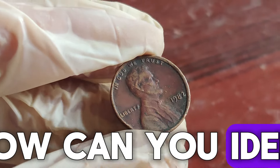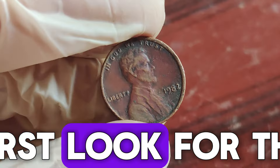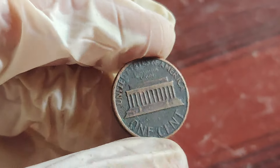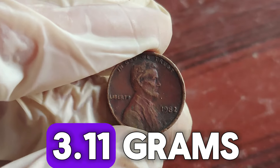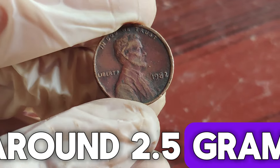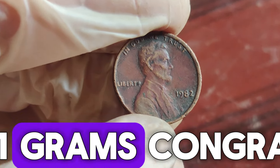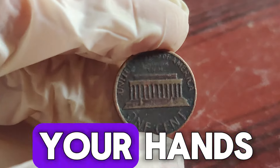So, how can you identify if you have one of these rare pennies? First, look for the D mint mark, indicating it was minted in Denver. Next, check the date — the small date version has a distinct, thinner numeral style. Finally, weigh the coin. Copper pennies weigh about 3.11 grams, whereas zinc pennies weigh around 2.5 grams. If your 1982 D penny has the small date and weighs 3.11 grams, congratulations — you might just have a rare gem in your hands.